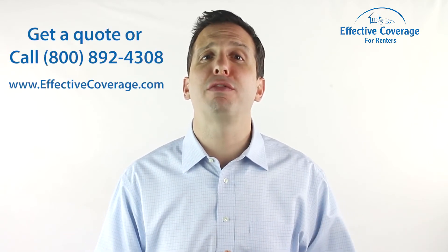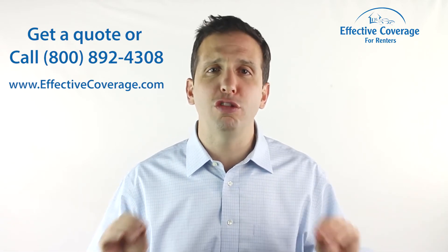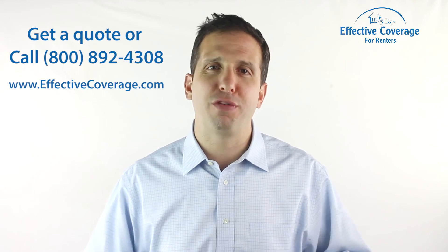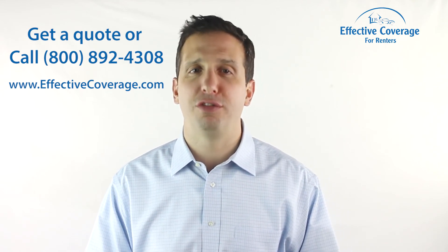If you're new here and want more tips on real renter's insurance pricing and real coverage, and how to get the very best price, subscribe to the Effective Coverage YouTube channel. And please don't forget that you can get renter's insurance from the only exclusive provider of insurance for renters at effectivecoverage.com or by giving us a call and speaking with one of our insurance experts. Thank you for watching Effective Coverage for Renters.